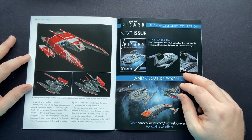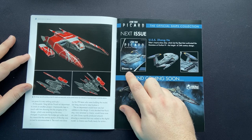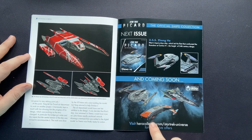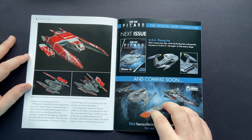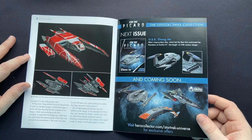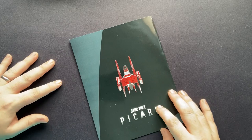Coming up in the Star Trek Universe collection, we have the Zheng He — I think that's how you pronounce it. We have the Romulan Warbird, the Fenris Ranger — and if memory serves, these were the ships coming from the Utopia Planitia for the Romulan rescue mission. Anyway, let's close out on the back graphic.